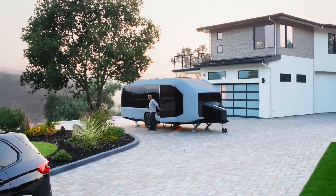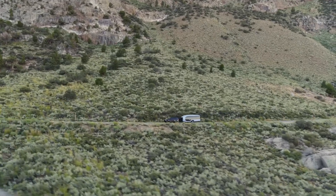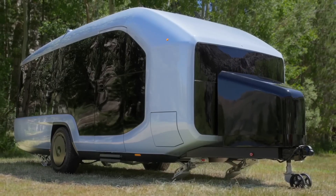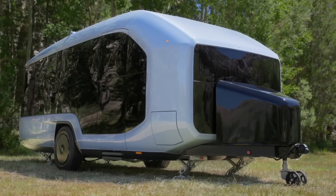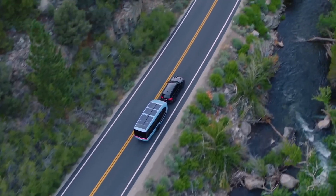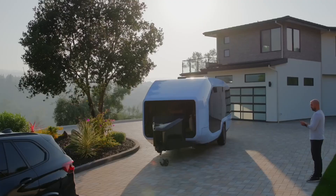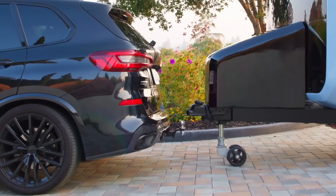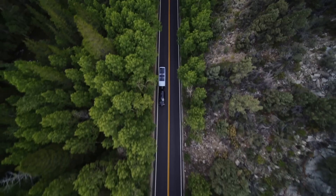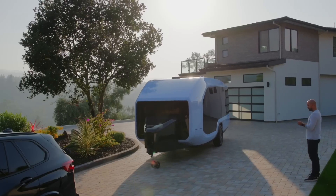Meanwhile, California startup Pebble introduced the Flow motorhome with a self-propelled system powered by a lithium battery and solar energy, making it fully autonomous. According to the developer, Flow can park where traditional campers cannot. The 7.6-meter-long Flow trailer with panoramic windows shares many features with the Lightship L1, including a self-propelled system that transfers the trailer's weight onto the road, eliminating resistance for the towing vehicle. Users can tow the 6,200-pound trailer without worrying about a sharp drop in electric vehicle range or increased fuel consumption in a gasoline car.